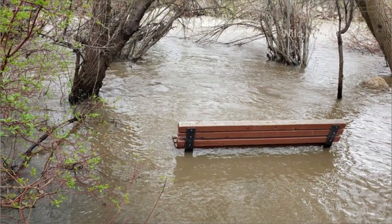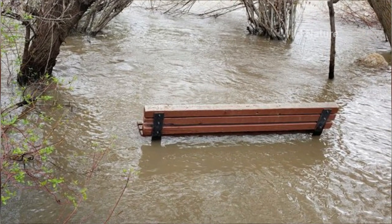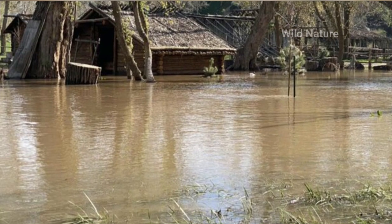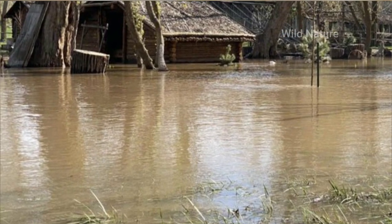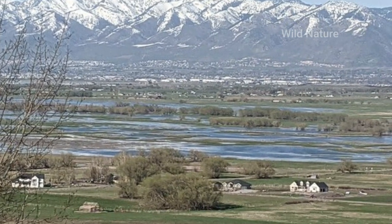Woodruff, Utah residents were under a flood warning as the Bear River ran high, with two nearby reservoirs spilling over Tuesday. The Woodruff Narrows is one of those reservoirs where water is being sent down the spillway. Town leaders expected some of the worst conditions they've ever seen but are now grateful for a cool-off.